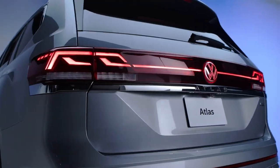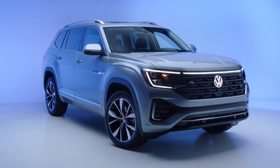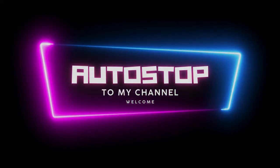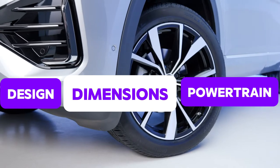Let me bring back this clip so you can take a second look at the 2024 VW Atlas. On this note, welcome to AutoStop once again — we have design, technical, and dimensional details to share with you, so stay with us and let's go through it.